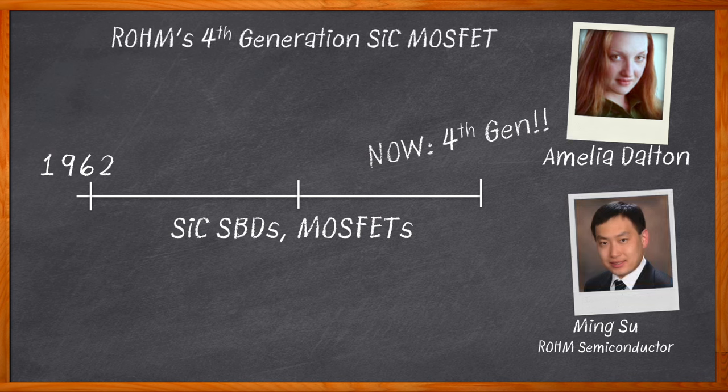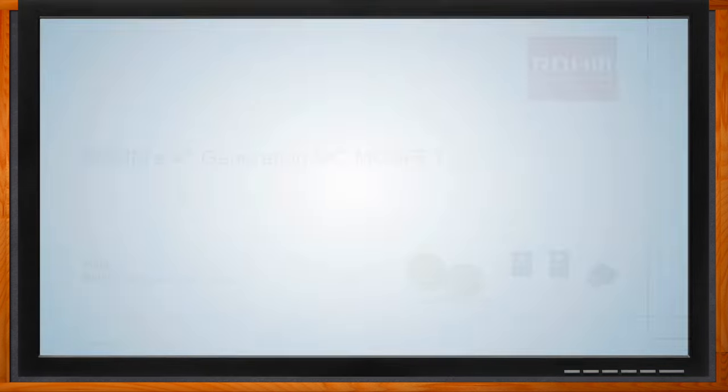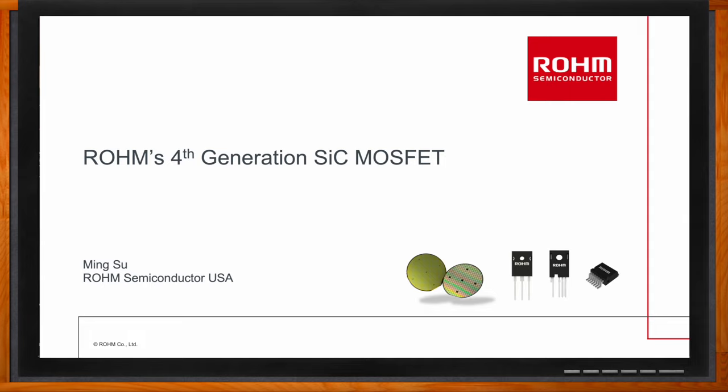We investigate the switching performance, capacitance improvement, and ease of use of this new silicon carbide MOSFET family. Don't forget to click that link — there you can find even more information about this topic from Rohm Semiconductor.